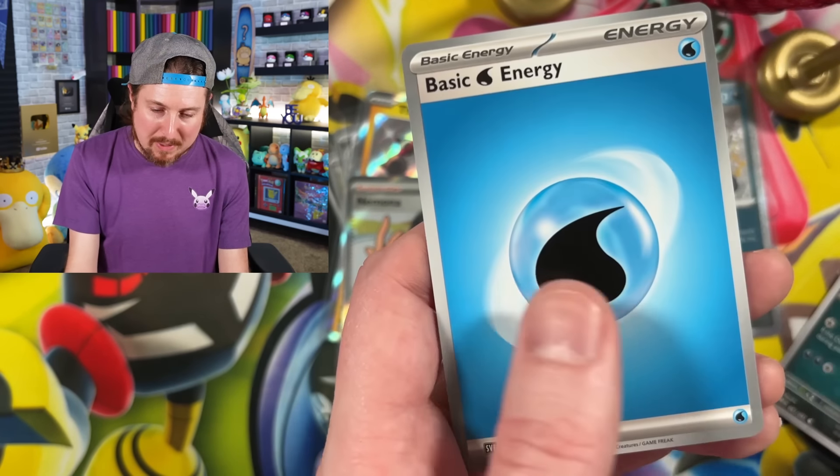This one had six pulls altogether - it's kind of on course for the same amount of pulls, which is interesting. However, more shiny Pokemon inside of the Paldean Fates three pack opening.